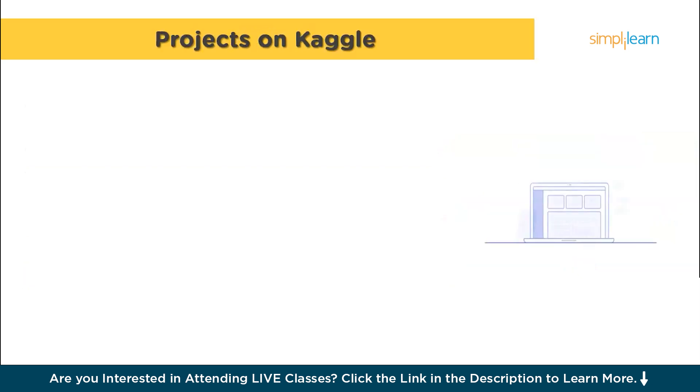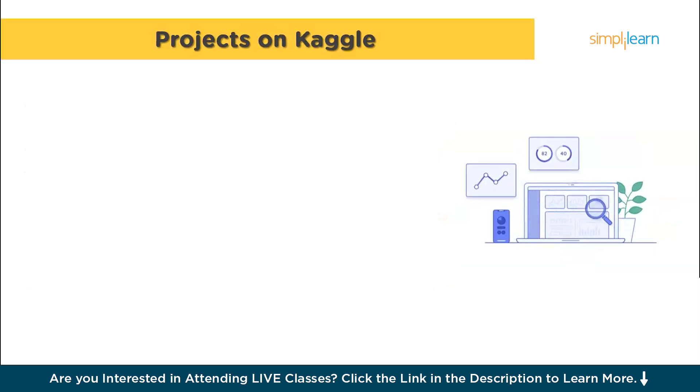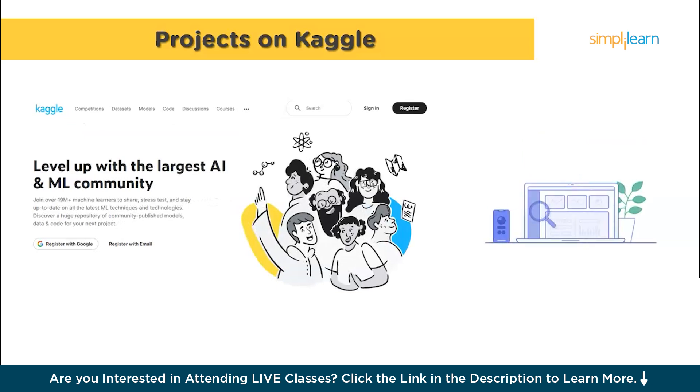Now that you have a solid foundation, it's time to put your skills into practice. Kaggle is a fantastic platform to start applying what you have learned — a popular website where data scientists and machine learning enthusiasts can join competitions and work with real data. Start by exploring the datasets on Kaggle and try solving some easy problems to get used to working with data. You can also join competitions to test your skills and see how you compare to others. Doing projects on Kaggle helps you practice what you have learned and gives you results you can show to future employers.